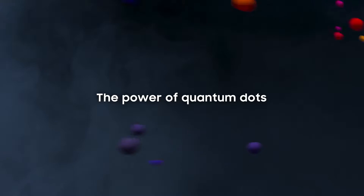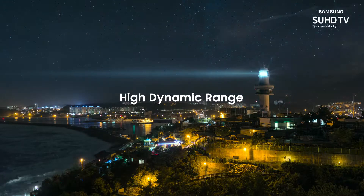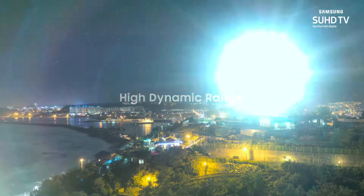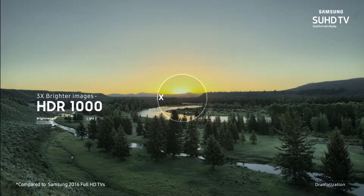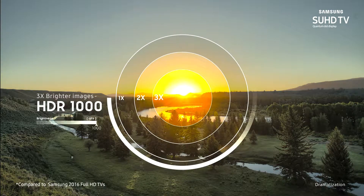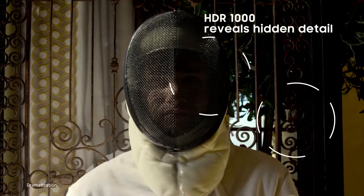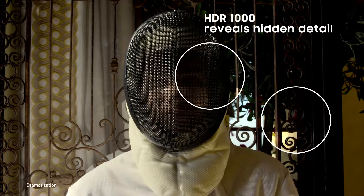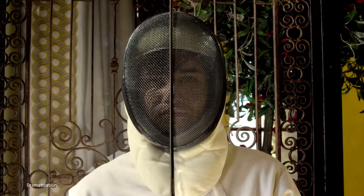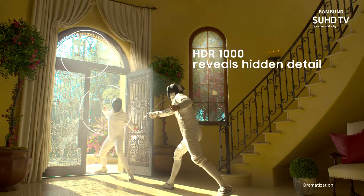Samsung SUHD TVs with the power of quantum dots. High dynamic range is an amazing improvement to the way color and brightness are displayed on TV. With three times the brightness of our HDTVs, HDR1000 has the power to reveal details that are hidden by extreme darkness or intense brightness within the picture.